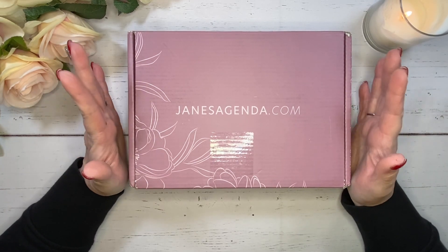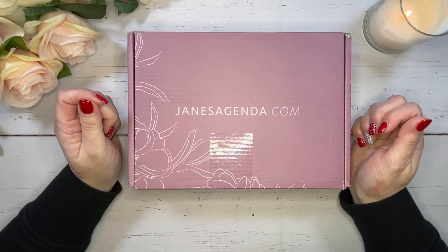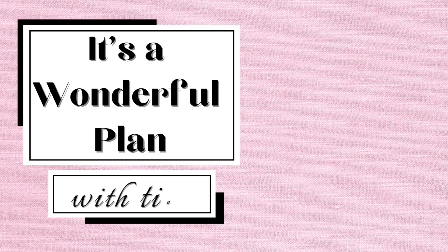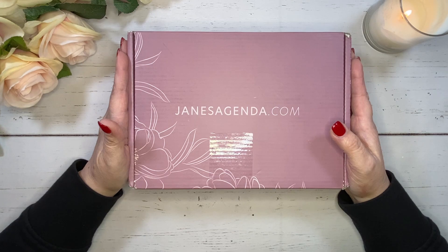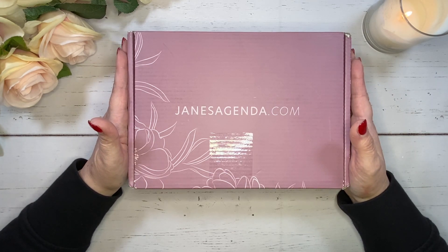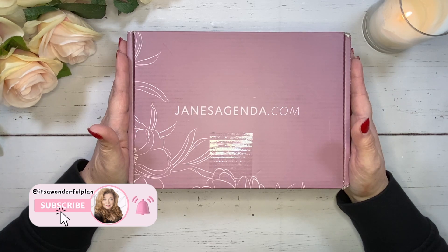I have my Jane's Agenda January Deluxe Subscription Box to open with you today, so let's get to it. Welcome back to my channel where I share all things planner related: unboxings, plan with me's, flip throughs, and tips and tricks for you to use in your planner.